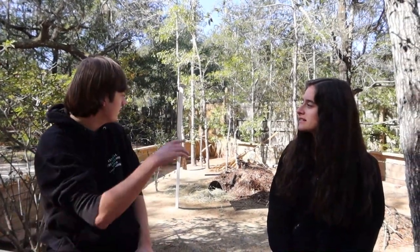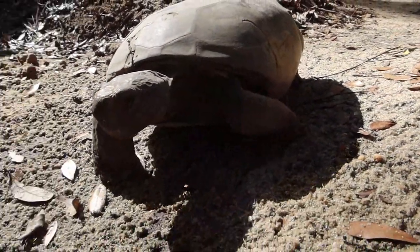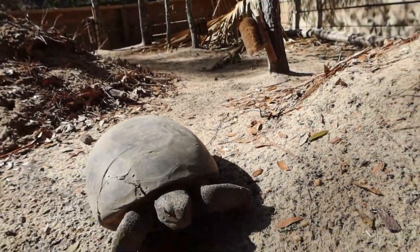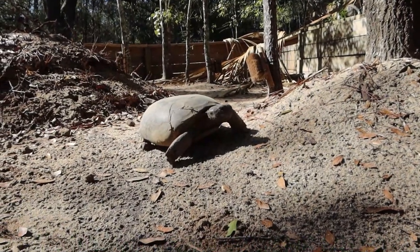We also have homes for some of our permanent residents, which are our animal ambassadors used for education events. With the two acres here, we can give them awesome enclosures like this with plenty of space to walk around in. Having more space for the tortoises allows them to exercise, and it provides plenty of opportunity for enrichment as well. Our goal here is getting them the right food, the right habitat space, and enrichment every day to keep that mental stimulation, especially for our ambassadors.